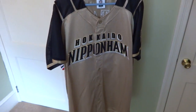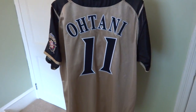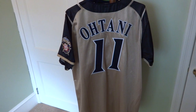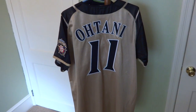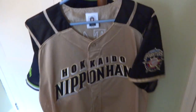I also got a Hokkaido Nippon Ham Fighters away jersey — gold and black. I got a player jersey: I wanted to get Otani, their young pitcher who throws over 100 miles an hour. He's a really good ball player and he actually plays DH and in the outfield on occasion. Eventually he's going to come to MLB — he really wanted to come straight out of high school, but the Fighters talked him into staying. They drafted him and allow him to pitch and play in the field. This guy's going to be good and when he comes to MLB, a lot of teams are going to want him.